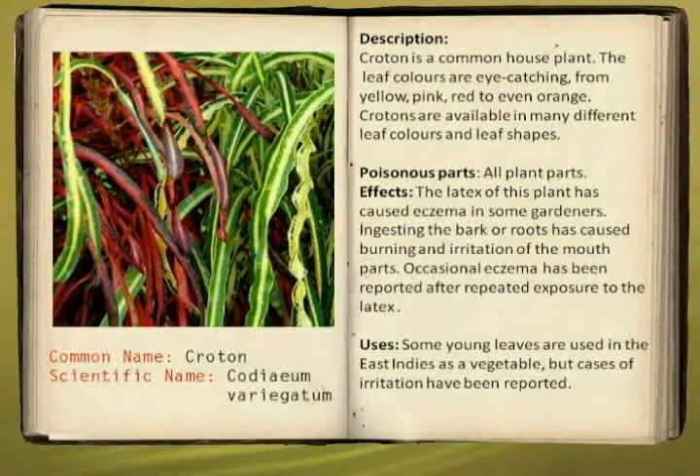Now I'm going to introduce you to the leafy poisonous plants called the crotons. The crotons' scientific name is Codiaeum variegatum. It's a common house plant. The leaf colors are eye-catching — from yellow, pink, red, or even orange. Crotons are available in many different colors and sizes.